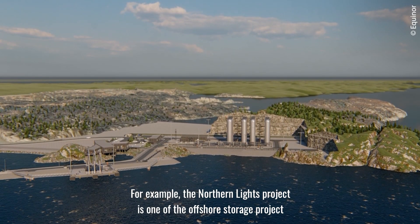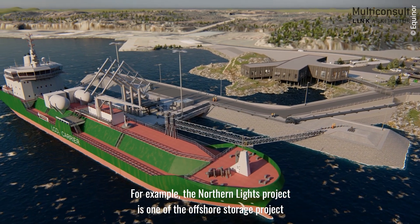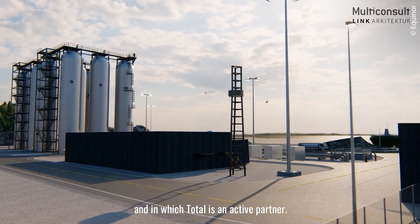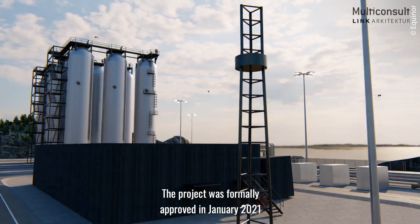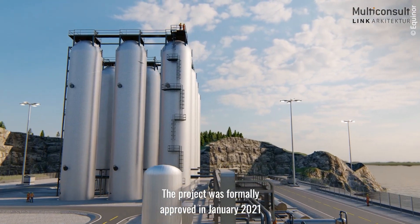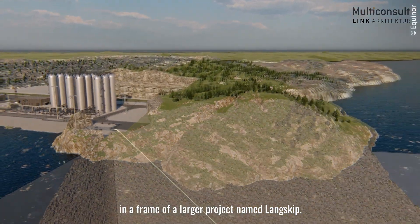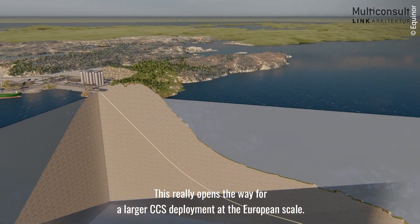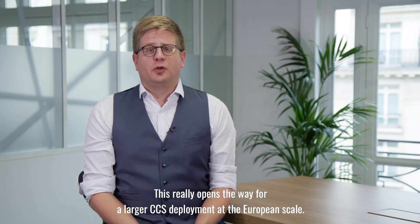Thanks to its maritime exposure to the North Sea, the Dunkirk Industrial Zone is strategically well positioned to be the first French region with a CCS infrastructure, helping meet France's commitment from the 2015 Paris Agreement. The Northern Lights project is one of the offshore storage projects studied in the European zone, in which Total is an active partner. It was approved by the Norwegian Parliament on September 21st in the frame of a larger project named Langskip, opening the way for larger CCS deployment at the European scale.